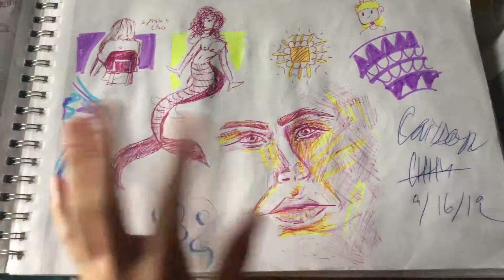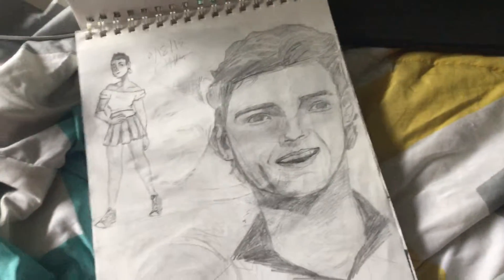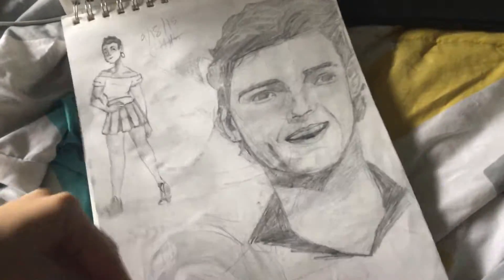I was in drawing class and I was sketching some stuff. These are failed TikToks, actually. This was supposed to be Tyler Joseph, but it turned out bad so I didn't do that. This was supposed to be Tom Holland, but it turned out bad so I didn't post it.